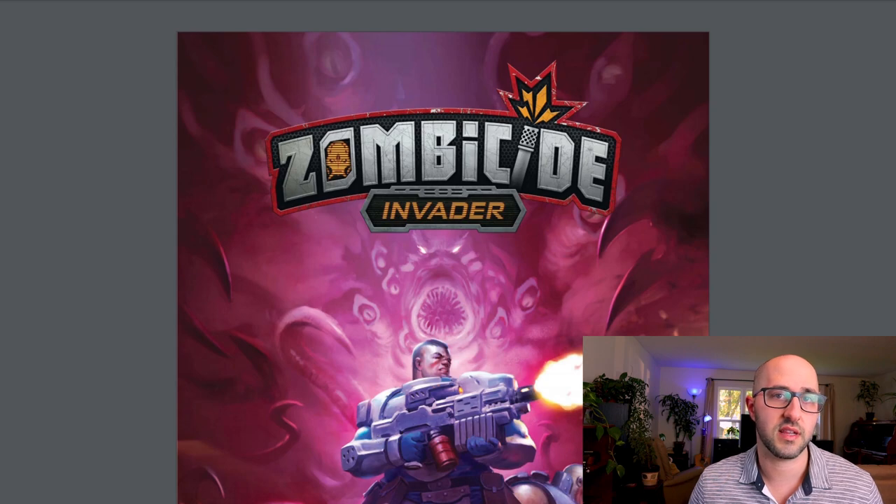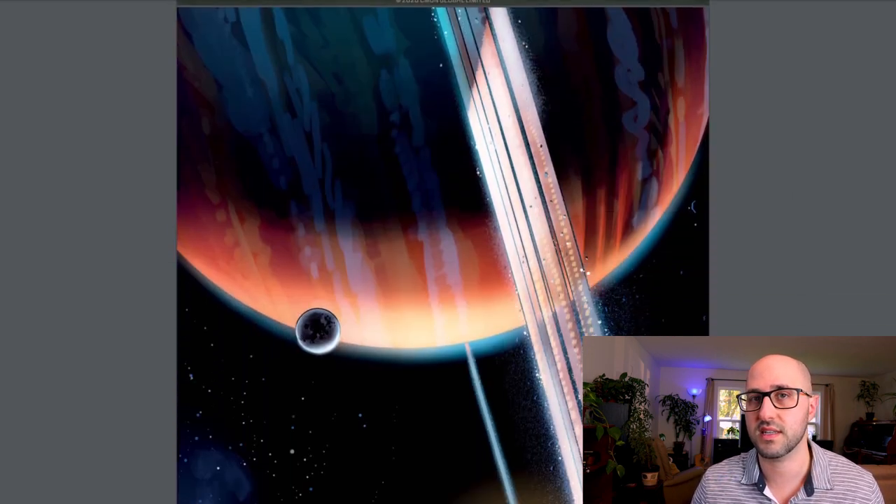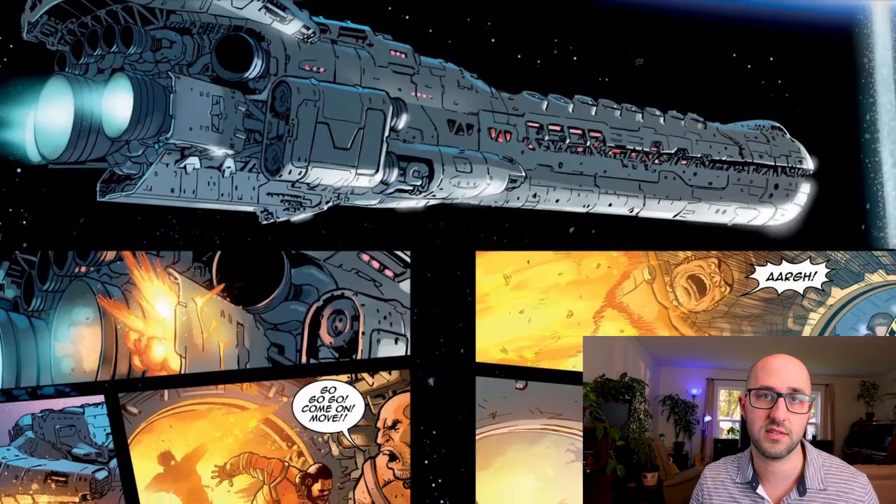If you're unsure how you feel about a board game company releasing comic books, C'mon actually provides a very lengthy sample of these comics in the campaign itself. I'll leave a link to that in the description below so you can check it out if you're interested.